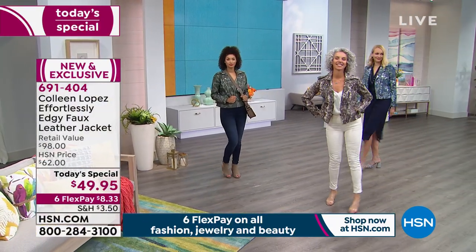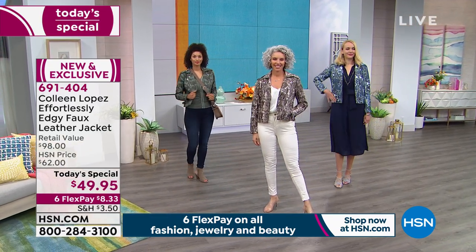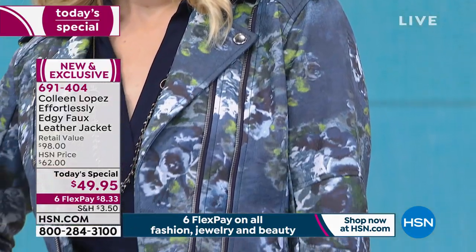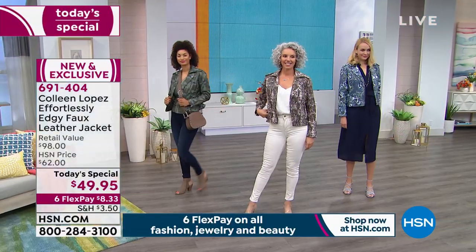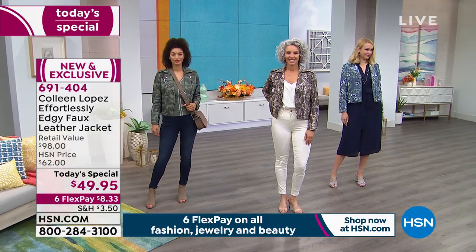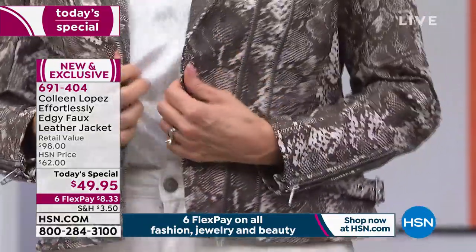So this is her most popular silhouette — the moto jacket. You all love it. I get compliments. I have the studded one at home, and Colleen wanted to do something really interesting and unique. This is her very first printed faux leather jacket.